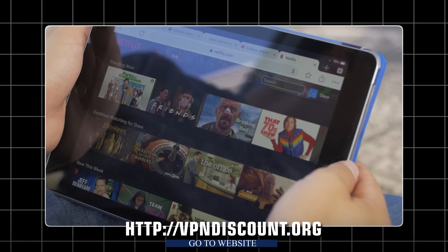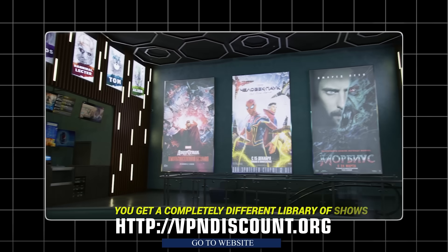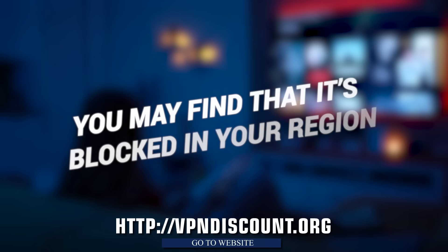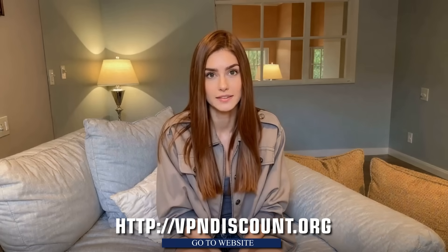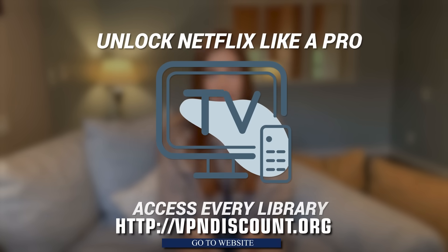Well, I've got you covered. Netflix doesn't exactly make it easy to access the same content globally. Depending on your location, you get a completely different library of shows and movies. That means while you're over here trying to watch the latest hit, you may find that it's blocked in your region. Or worse, you're stuck with the basic Netflix library while other regions have the real gems. But what if I told you there's a way to unlock Netflix like a pro and access every library?